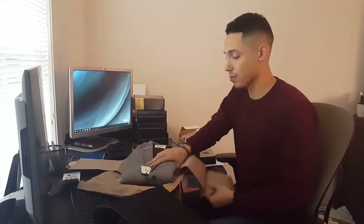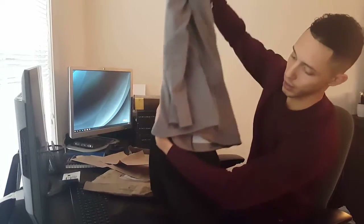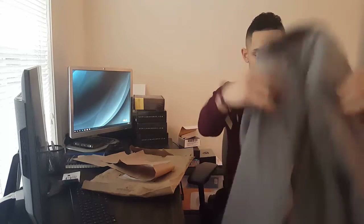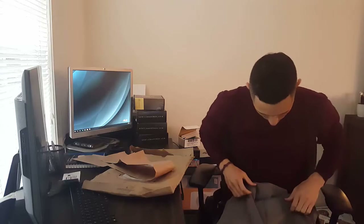I'm going to give you guys the retail value of these clothing items because it far exceeds what you pay for this every month. This right here is pretty cool — it's a blazer. So we got a blazer and some black jeans, which is definitely a nice outfit. This blazer is from Civil Society — I've gotten a couple things from them before through Trendy Butler and they're nice.